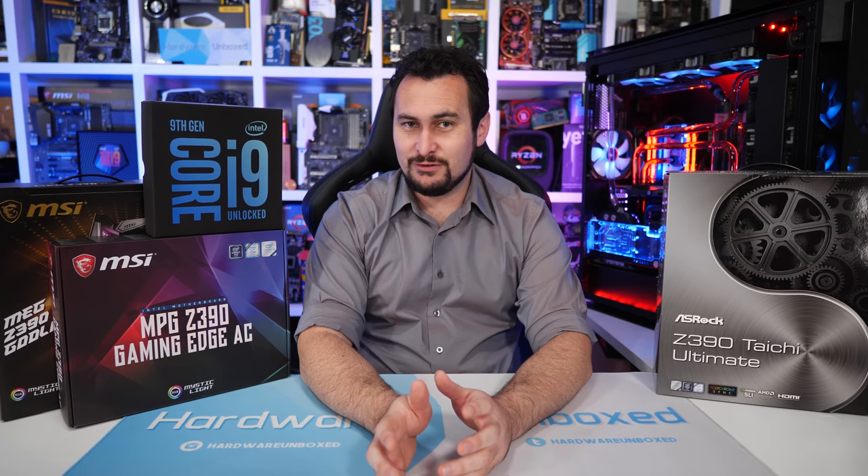On hand for testing I have the Core i9-9900K. I actually ended up with a few of those processors so I will be able to hand one of them off to Tim and he can do some additional testing, perhaps looking at things like streaming performance, because I know there are a few of you interested in those kind of benchmarks.